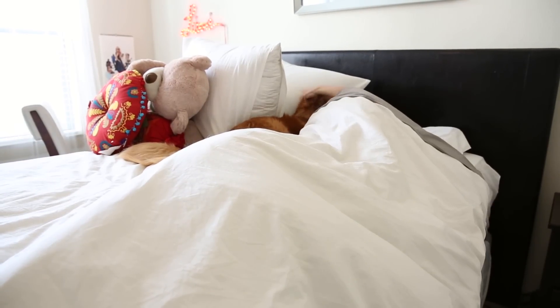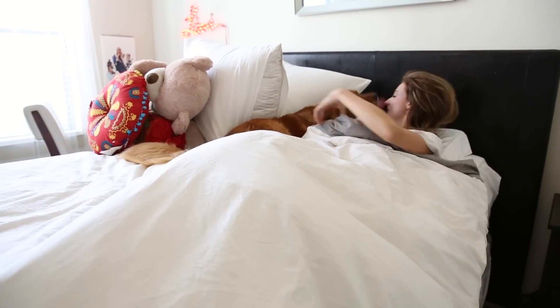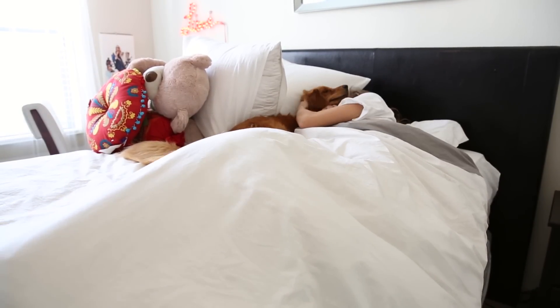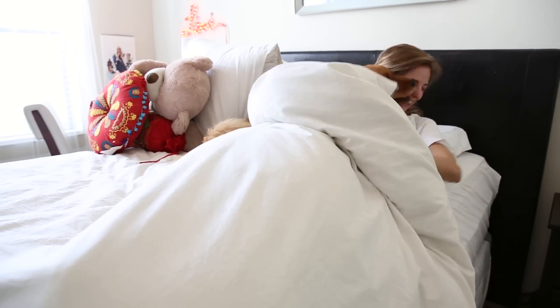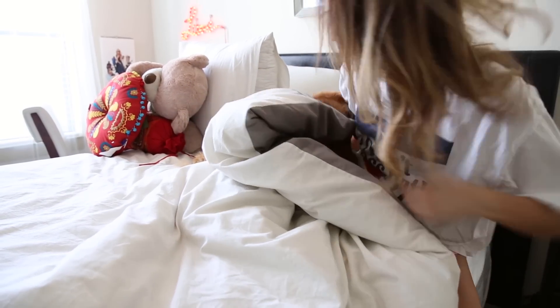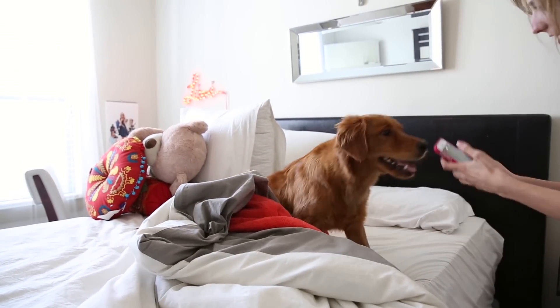Hey y'all! Welcome to my morning routine — well, technically it's me and Hazel's morning routine. I love the morning. I've always been a morning girl. I think it's because I like to work hard, play hard. So if I start my day off earlier, then I have more time to enjoy myself later on.